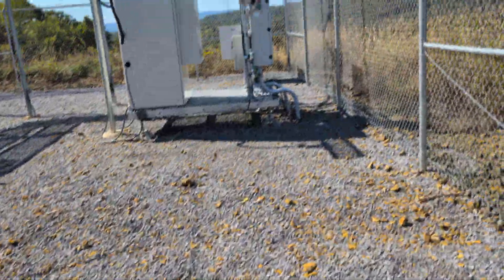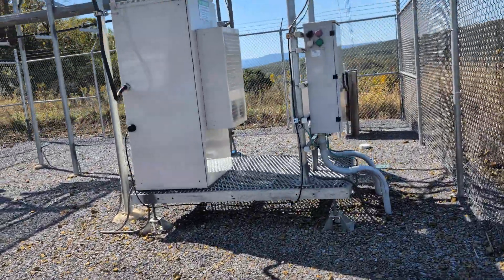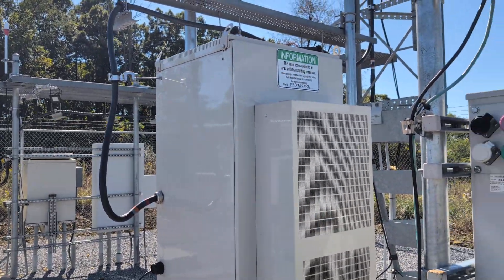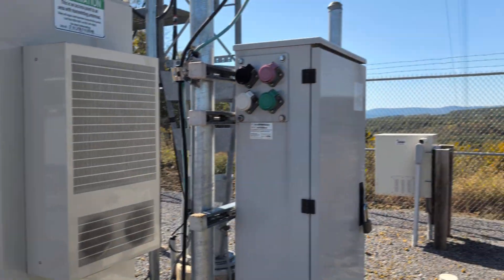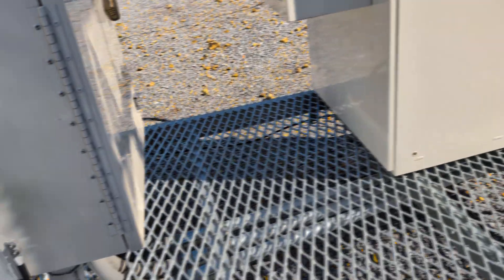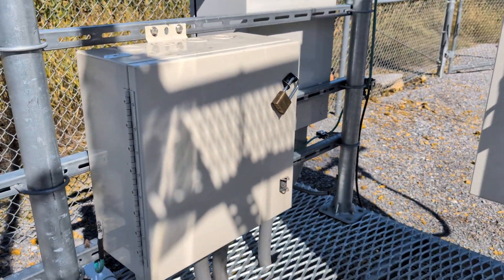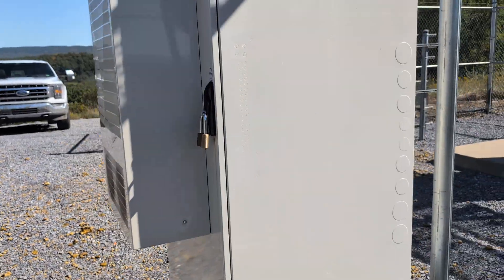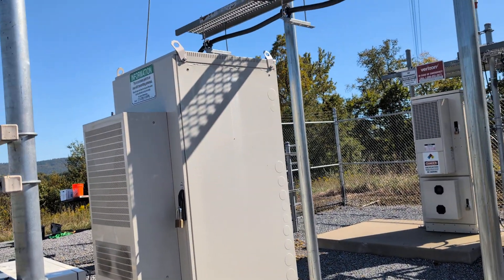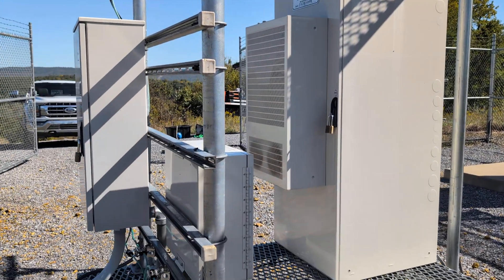Let's give you a little tour. We've got Verizon fiber coming in underground right there. We'll start with the Dish Wireless cabinet — single cabinet, single hybrid feed line, HVAC, generator hookup. They've got a fiber panel there for the fiber coming in. All the equipment and batteries are inside a single cabinet. Very little here for batteries, no generator.